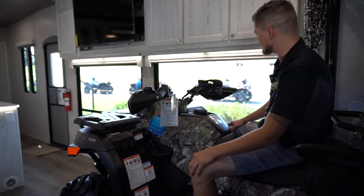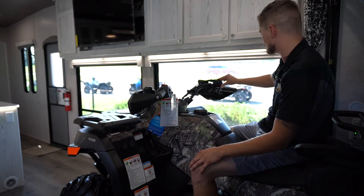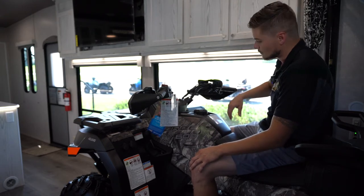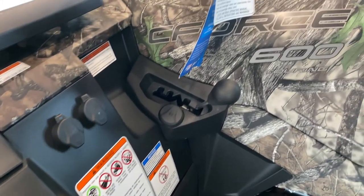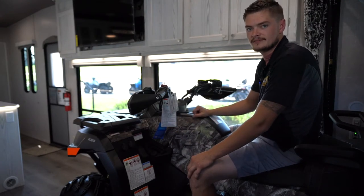Over here we've got a couple different features to show you. You'll see we've got four-wheel drive, two-wheel drive, four-wheel drive limited slip, and a locking differential. We also get a 12-volt outlet, two USB ports, and a transmission lock, so you can actually lock it in park if you're up camping or leaving it somewhere.